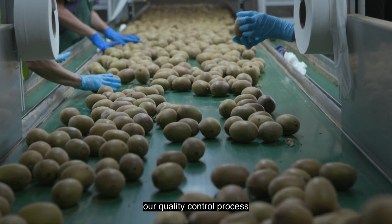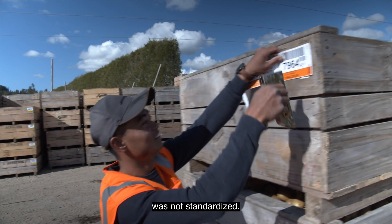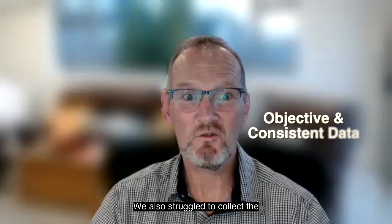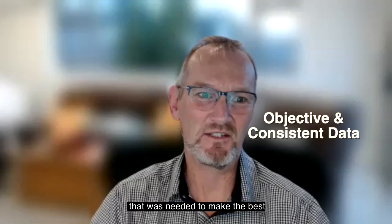Prior to Clary Fruit, our quality control process across the supply chain from grower to the destination market was not standardised. We also struggled to collect the objective and consistent data that was needed to make the best business decisions.